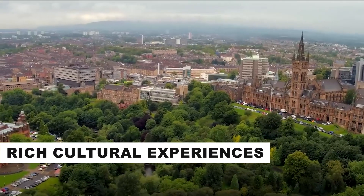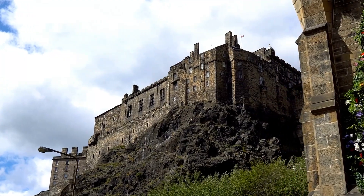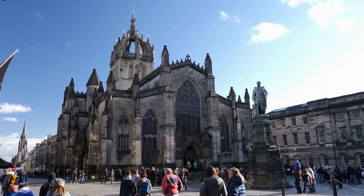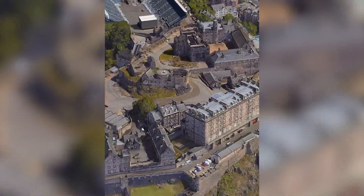Now let's talk about Scotland's rich cultural experiences. Take a stroll down the Royal Mile in Edinburgh, where you will discover the city's captivating history, from Edinburgh Castle to the Palace of Holyroodhouse. The Royal Mile is a cobblestone stretch connecting Edinburgh Castle to the Palace of Holyroodhouse, and it is the heart and soul of Edinburgh's Old Town.